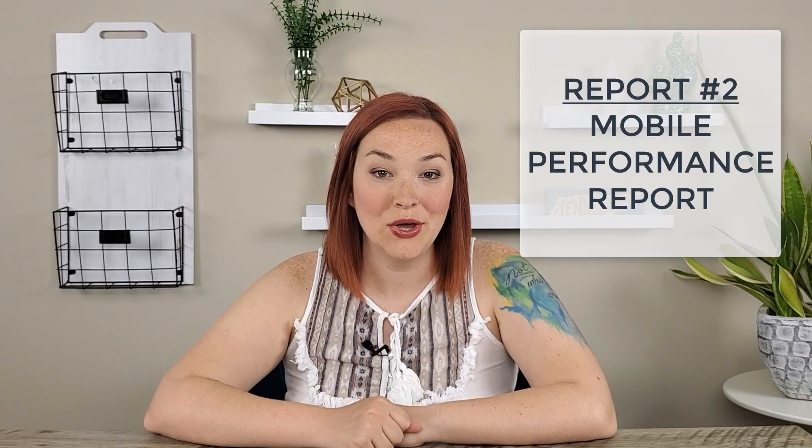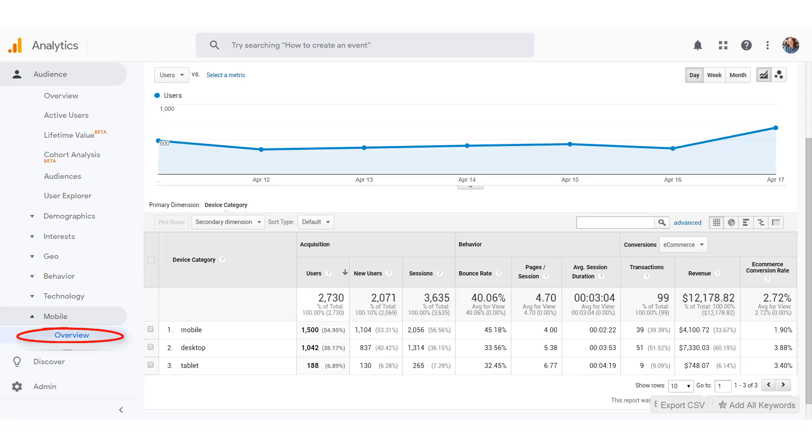The second report I recommend is the Mobile Performance report. Get here by clicking on Audience, then Mobile, then Overview. You want to make sure your site is well designed especially for mobile devices, since a lot of people are using their phones to shop, and if you're running Facebook or Instagram ads people are typically on mobile. You will generally see a higher bounce rate on mobile because people are more distracted, however if your bounce rate is really high it may mean your site isn't mobile friendly — so make sure to check out your site on your mobile device.